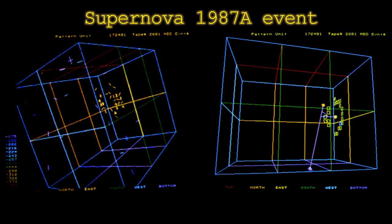In 1987, IMB gained fame for detecting 8 of the roughly 10 to the power of 58 neutrinos emitted by supernova 1987A. This discovery was completely unexpected, as supernovas as near as 1987A are extremely rare and virtually unpredictable. The detector collected data until 1991.